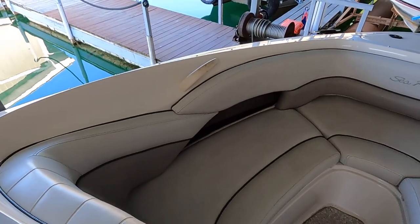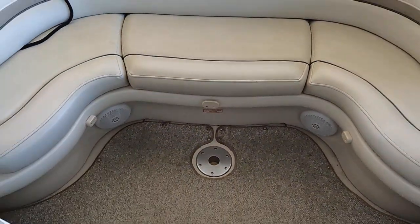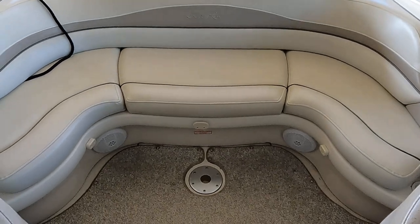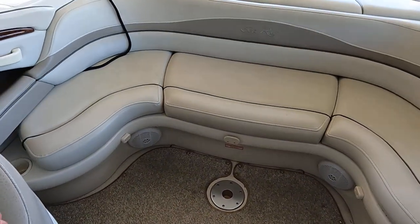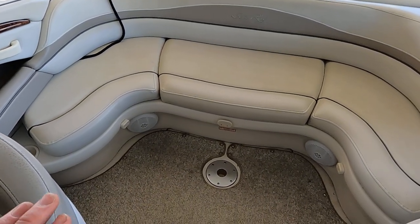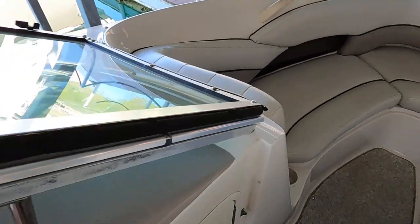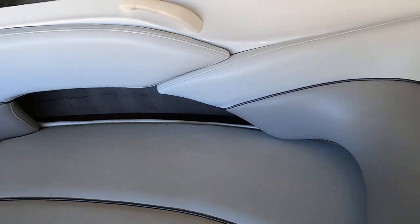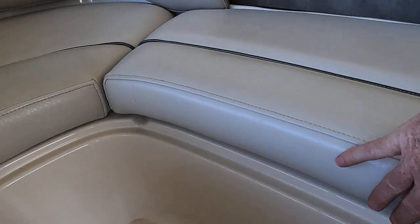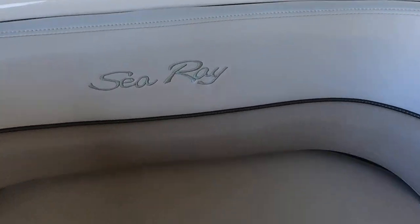The filler cushion will be shown in the photo slideshow on our website. It lays in this area over a cockpit table that mounts here, creating a large sun lounge. We'll have photos with the table in place, table lowered, and the filler cushion in place. Up in the bow there are seats with two integrated cup holders, a small courtesy light, and storage underneath all the seats.